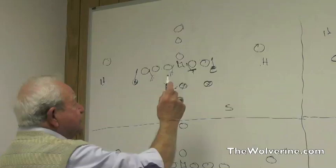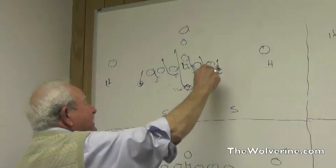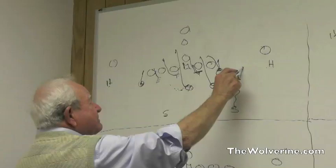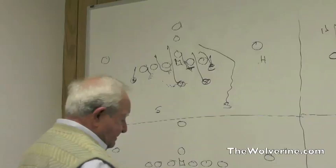A lot of times they will try to control the gaps by angling or slanting. This man would slant here, this man would slant to that gap, he would slant there, the linebacker would go here, linebacker here — which means you're going to be forced to come back. What they do is sneak this guy up on the line of scrimmage and bring him off the backside, and you can't block him, so you're forced to run back into an unblocked man.